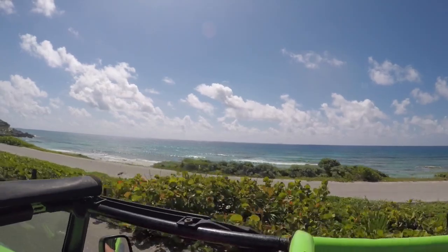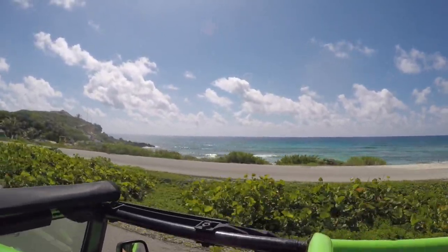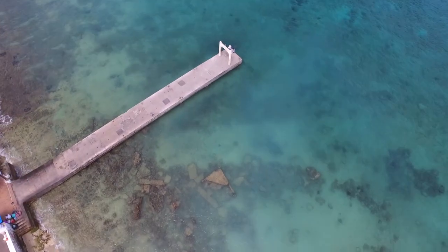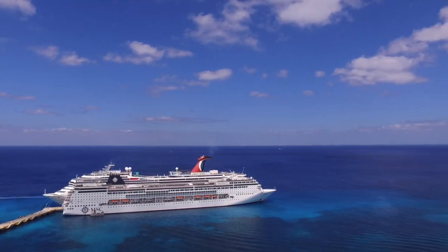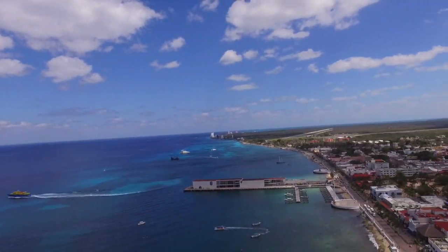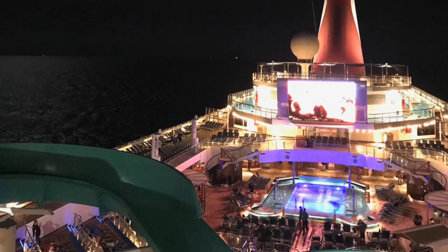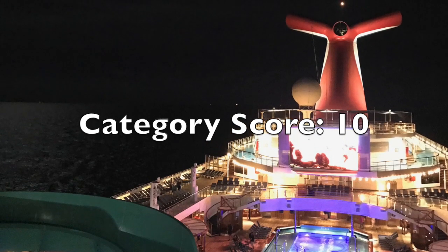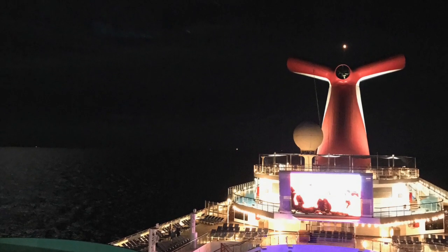And then the bigger cruises: an eight-day to Key West, Freeport, Half Moon Cay — Carnival's private island — and Nassau, Bahamas; a 14-day to Grand Cayman, Aruba, Caracao, a partial transit through the Panama Canal, Limon, and Cozumel; and another 14-day to Grand Cayman, Aruba, Caracao, a partial Panama Canal transit, Limon, Mahogany Bay, and Cozumel. For ports of call, I give the Carnival Freedom a perfect 10 — so many different itineraries for the next couple of years, with plenty of booking options.